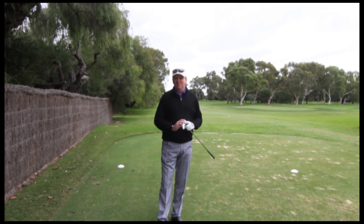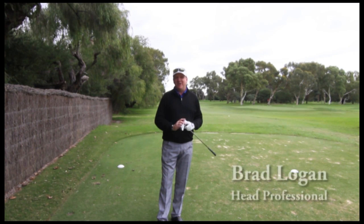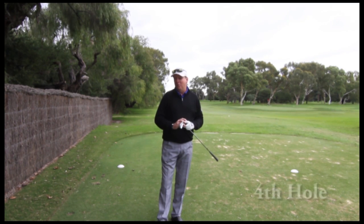Welcome to Royal Perth Golf Club. We're hosting the Western Australian Open this year. I'm Brad Logan, the head professional, and I'd love to show you one of our signature holes, our fourth hole.